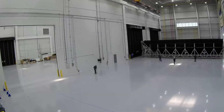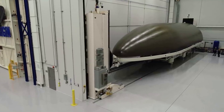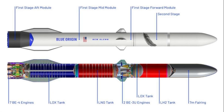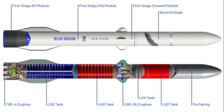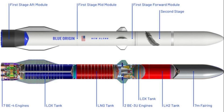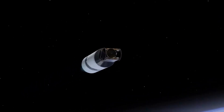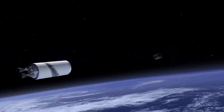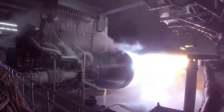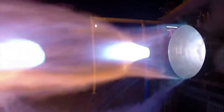The New Glenn primary booster is an operationally reusable first stage with a length of 57.5 meters and a tank diameter of 7 meters. The stage consists of three sections: aft, mid, and forward. The aft module of the booster contains seven BE-4 LOX/LNG engines with 3,850,000 pounds-force total thrust at sea level. The restartable BE-4 engines provide precision thrust vector control and continuous deep throttle capability to support propulsive deceleration and landing maneuvers, while featuring long design life. The 8.5-meter diameter engine skirt protects the engines from atmospheric reentry conditions and contains six stowed landing gear.